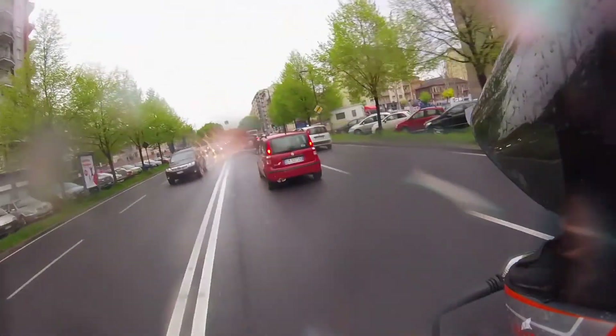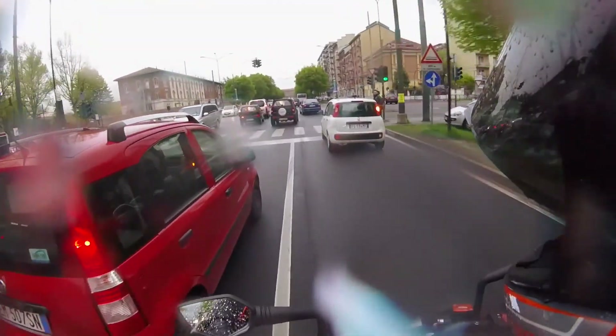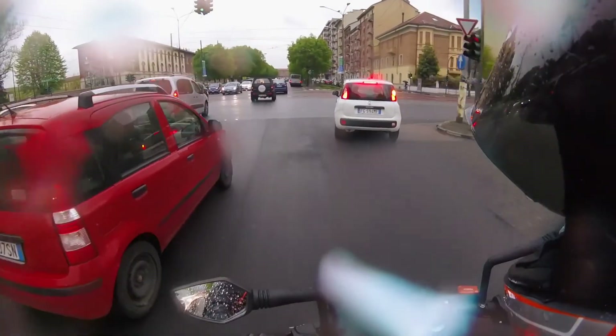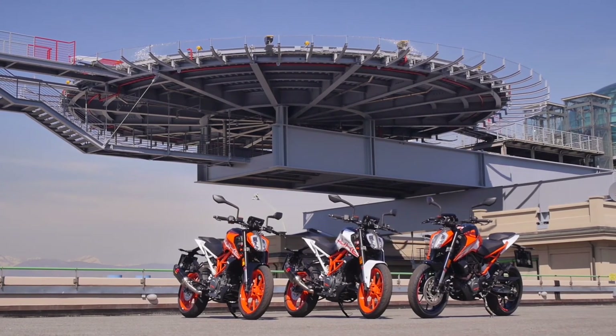It's such a shame the first half of this launch was a complete washout. But then again, you can't really push a bike to its limits in rush hour traffic through the city streets. If you're a commuter or on a restricted license, both the 125 and the 390 deserve a test ride. KTM are stepping it up and taking it to the big boys.